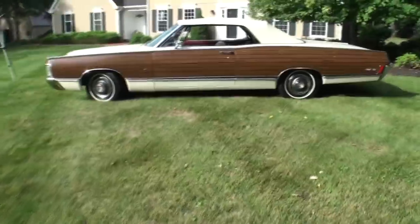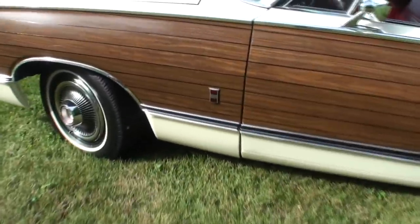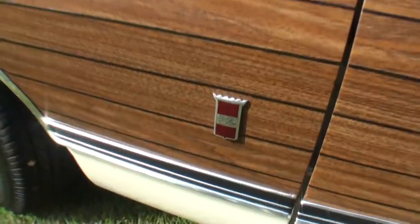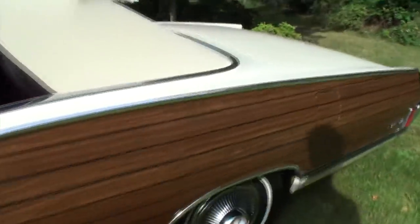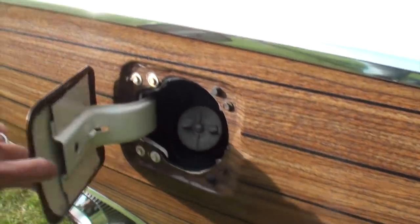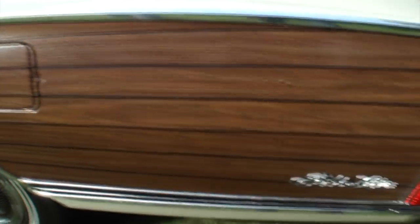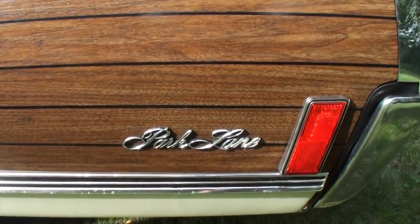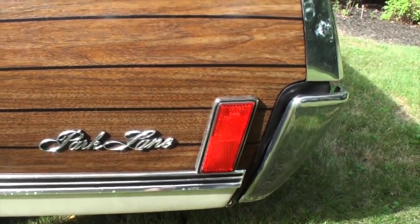It was a one-year-only option and they're pretty scarce — there's only about 15 of these left. Wow! And look at how clean this paneling is. Even on the gas cap — that's tremendous. When you want something unique, come to the channel My Car Story with Lou.